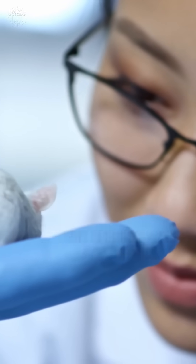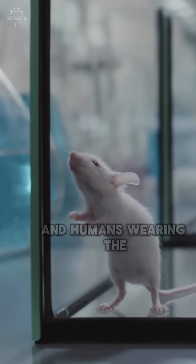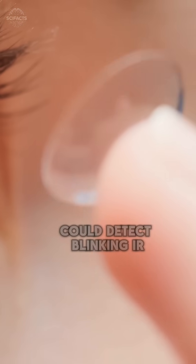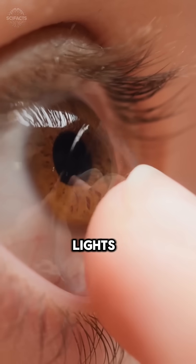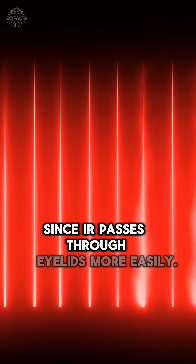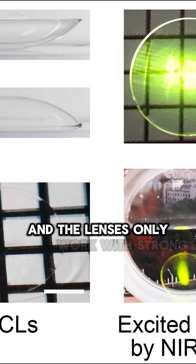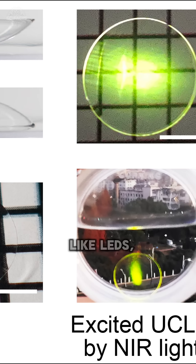Tested on both mice and people, the results were astonishing. Mice avoided infrared-lit areas, and humans wearing the lenses could detect blinking IR lights and even decode patterns — better with their eyes shut, since IR passes through eyelids more easily. While image clarity remains low, and the lenses only work with strong infrared sources like LEDs.